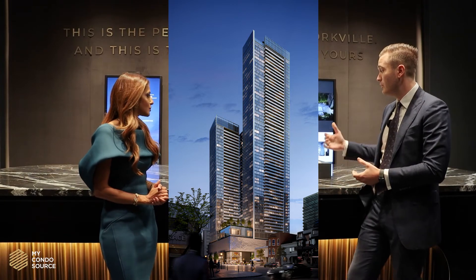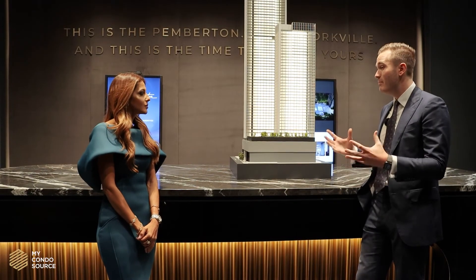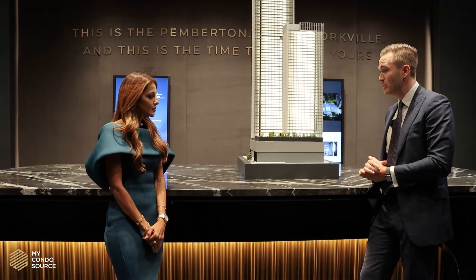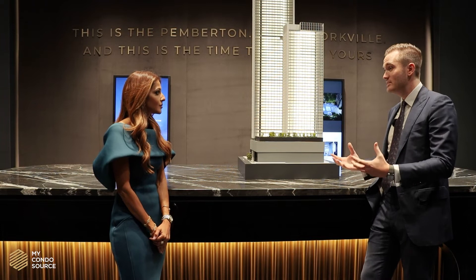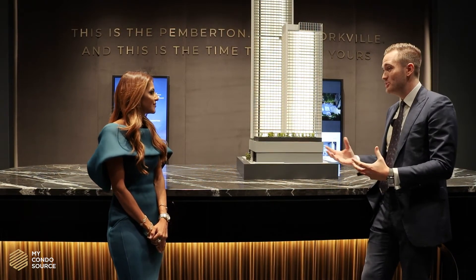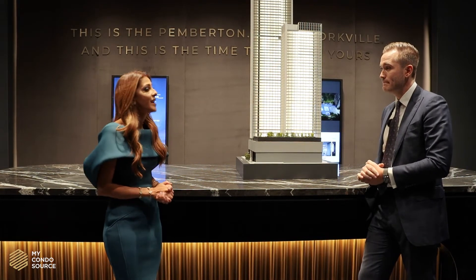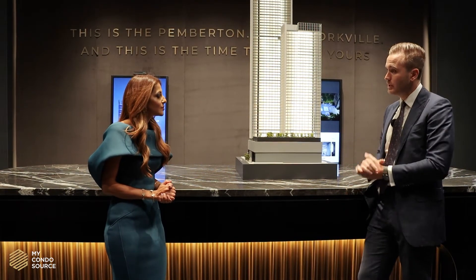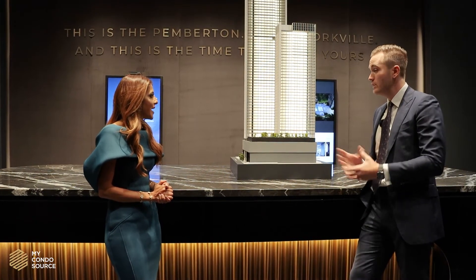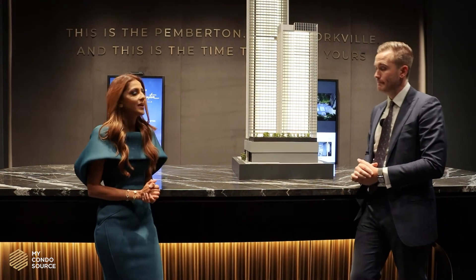Amenities include an outdoor pool, outdoor hot tub area, a massive fitness facility with even a massage therapy room, a theater space, a karaoke room, and entertainment lounges — there really is everything that you could ask for. In terms of suite sizes, the suites will range anywhere from about 365 square feet up to about 1,125 square feet, from studios all the way to two-plus dens. There's really something for everybody at this site.